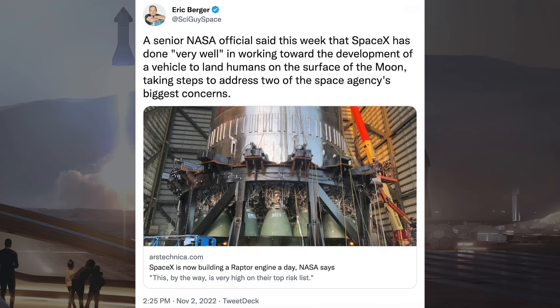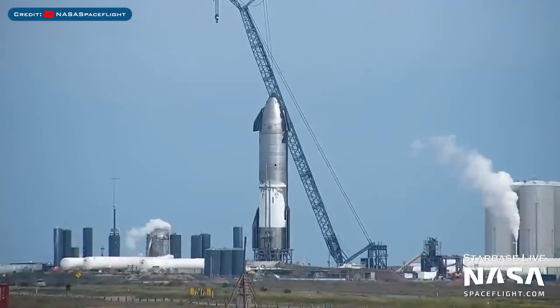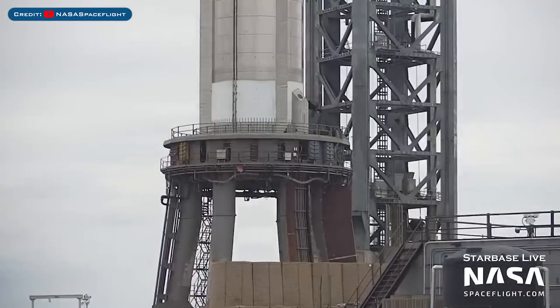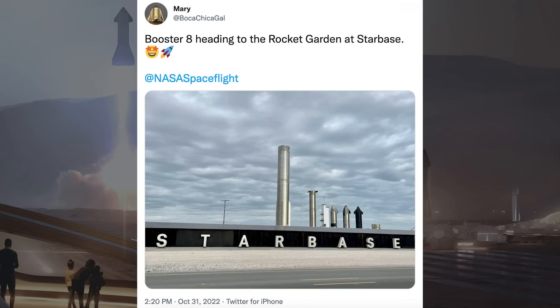A senior NASA official said this week that SpaceX has done very well in working toward the development of a vehicle to land humans on the surface of the moon, taking steps to address two of the space agency's biggest concerns. Yesterday, SpaceX cryo-proof tested the Starship 25 prototype for the first time. SpaceX recently did some Booster 7 liquid oxygen tank testing as well. It looks like there may no longer be any Booster 8 testing or flight, as a picture was posted on Twitter of the prototype heading to the Rocket Garden.